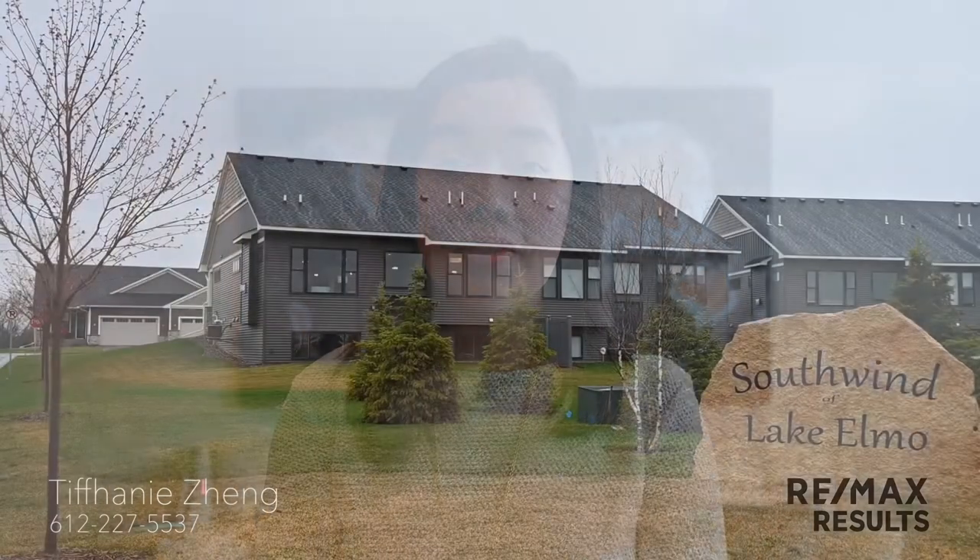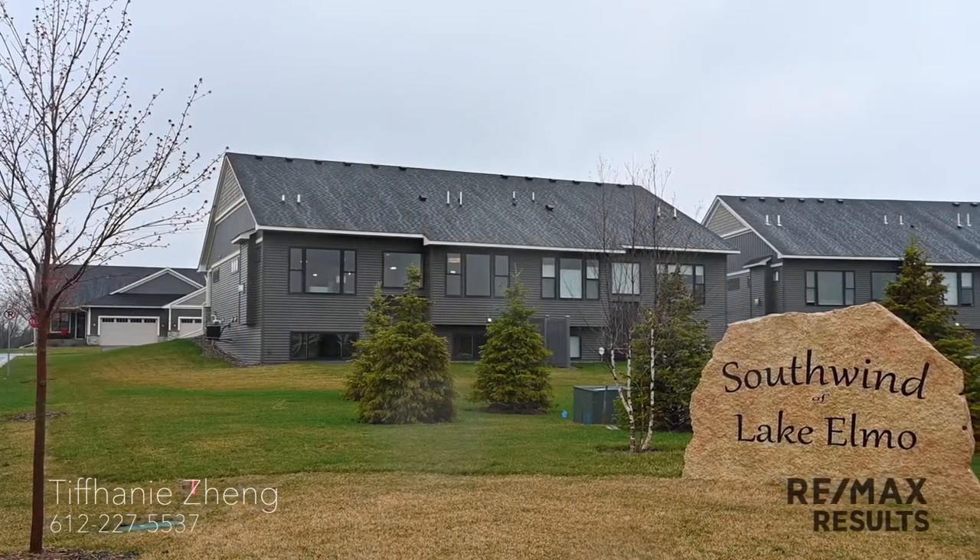Welcome to these gorgeous one-level living, maintenance-free townhomes in one of the most convenient locations of Lake Elmo, Minnesota. My name is Tiffany Zhang and I'm a real estate agent with RE/MAX Results.